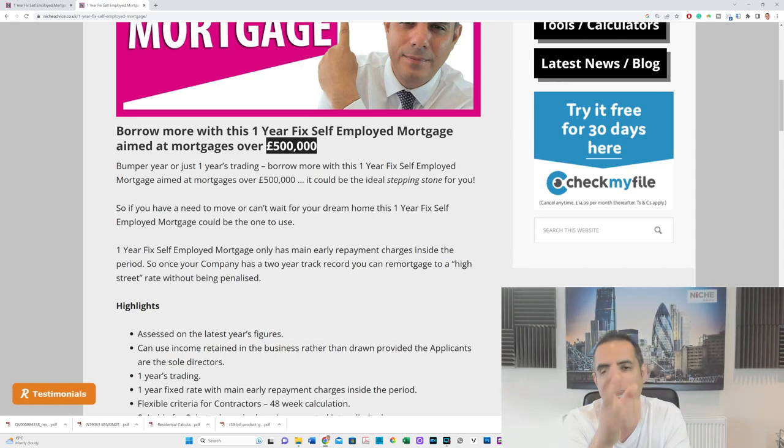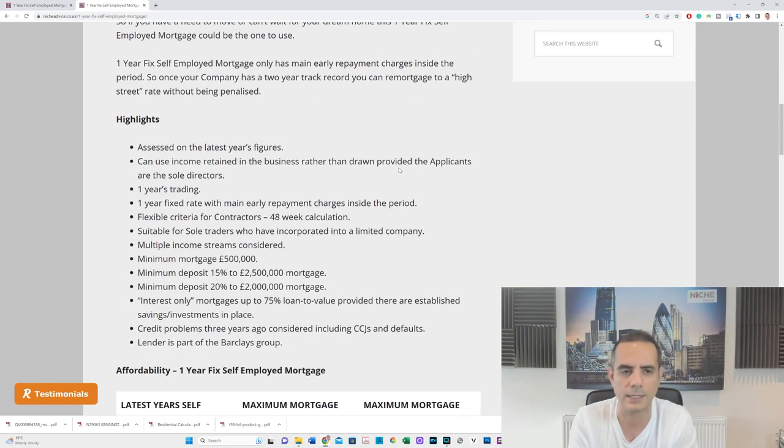The lender is Kensington Mortgages — one of the UK's largest and well-established specialist lenders. They've actually just been bought out by Barclays, which gives you a bit of confidence in them. They've been around for a very long time dealing with specialist cases — adverse credit clients, self-employment clients — for many years, and more recently in buy-to-let.